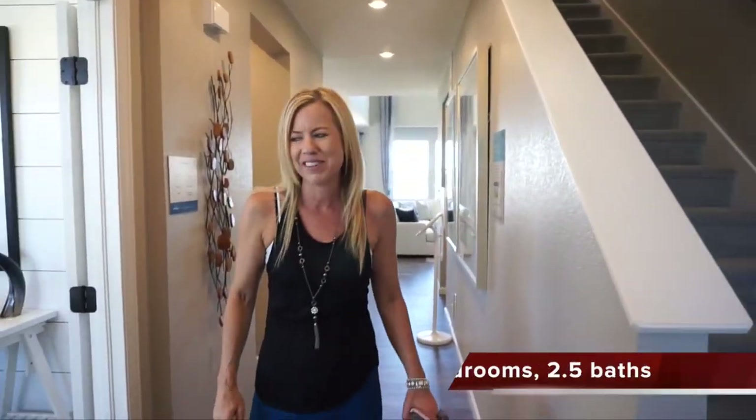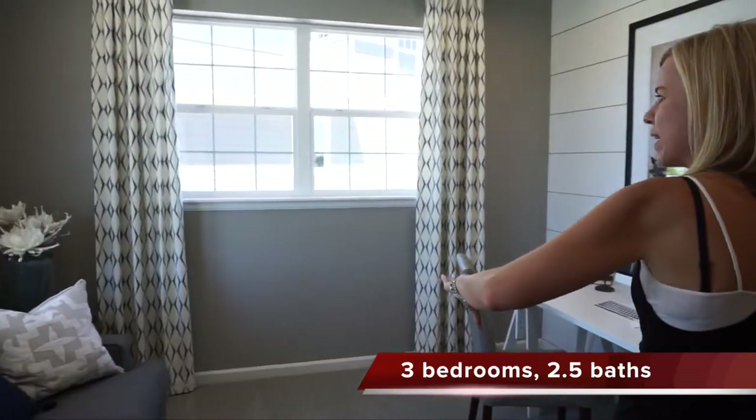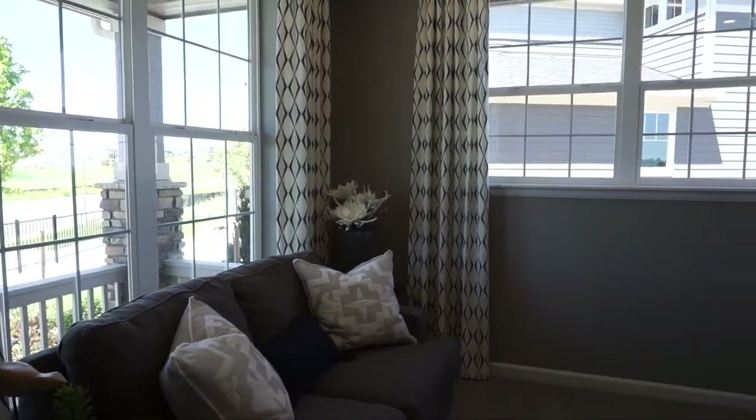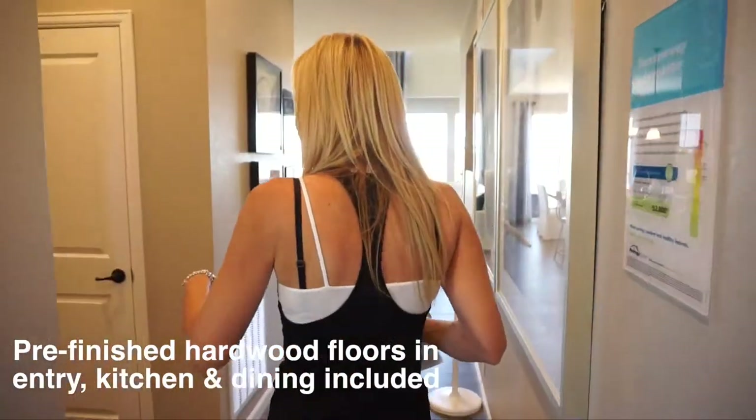Just over here to the left of when you first walk in, we have our office space facing the front of the house with two great big windows, because you definitely want it light and bright when you're doing your work.